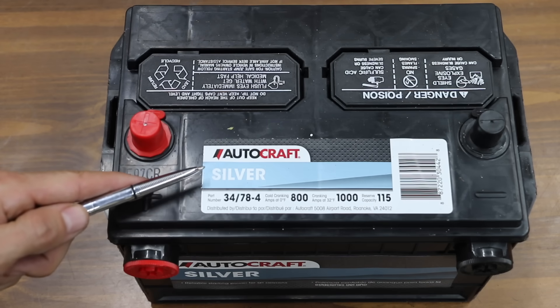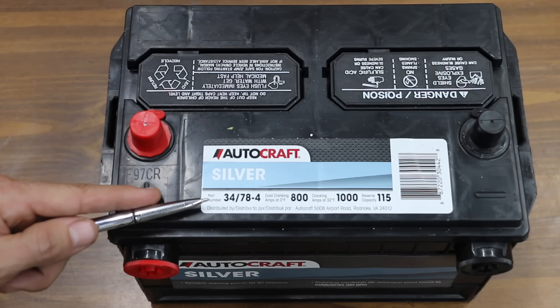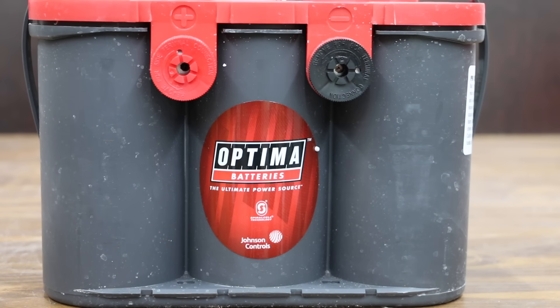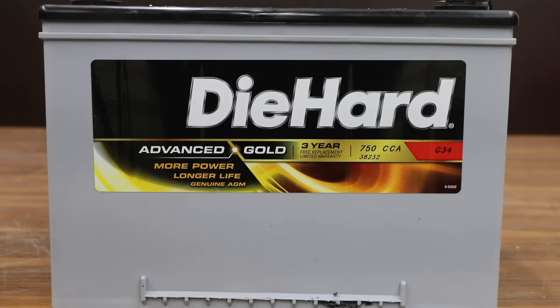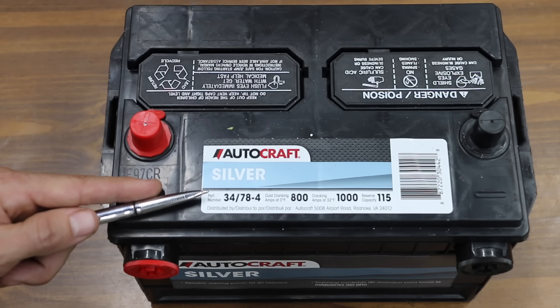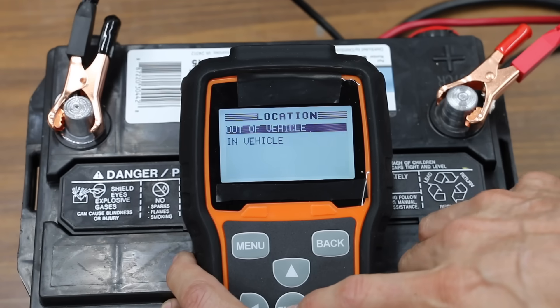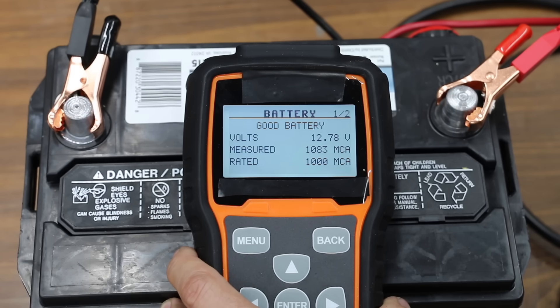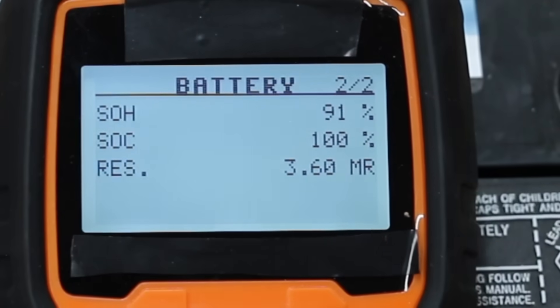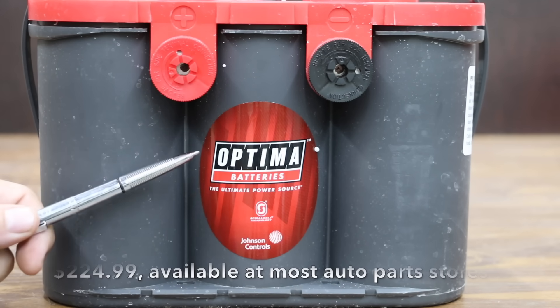Costing $139.99 is this AutoCraft Silver sold at Advanced Auto Parts, also made by Johnson Controls, with a two-year full replacement warranty. Instead of going with a third Johnson Controls battery in group size 27, I went with the group size 34/78 in order to compare it against the Optima and the DieHard, which are both AGMs — I wasn't able to find AGM batteries configured in group size 27. The AutoCraft Silver is rated for 1,000 cranking amps and 800 cold cranking amps, and produced twelve point seven eight volts and 1,083 cranking amps, with an internal resistance of 3.6 milliohms.